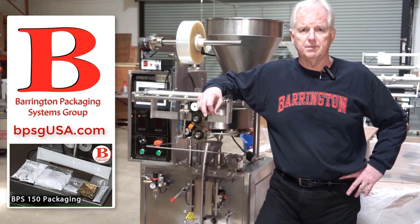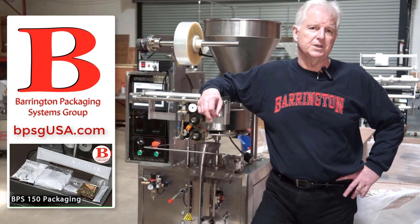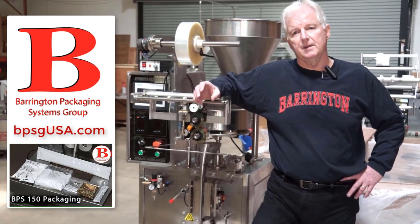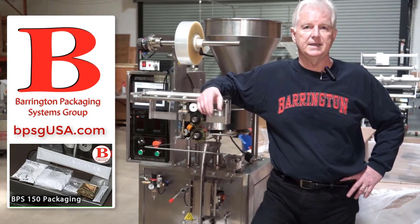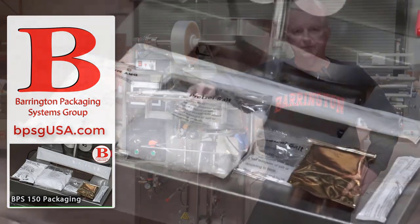The machine is affordable. It comes with a two-year parts and labor warranty, which enables our customers to count on the piece of equipment on a day-in and day-out basis, depending on the size, shape, and length of the package.